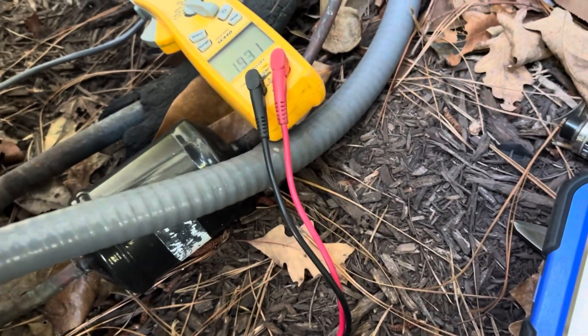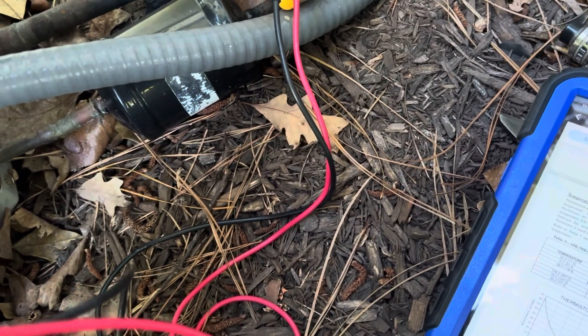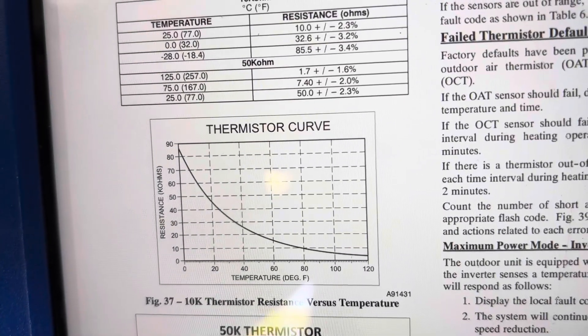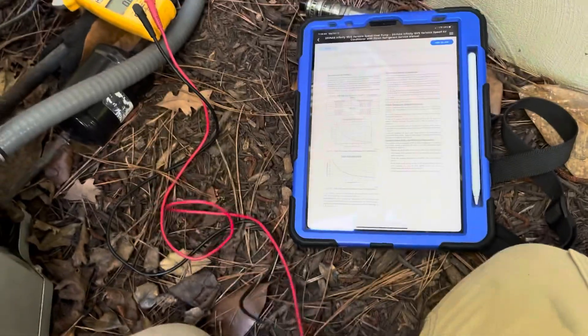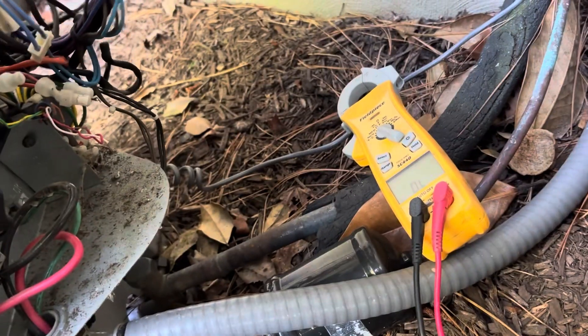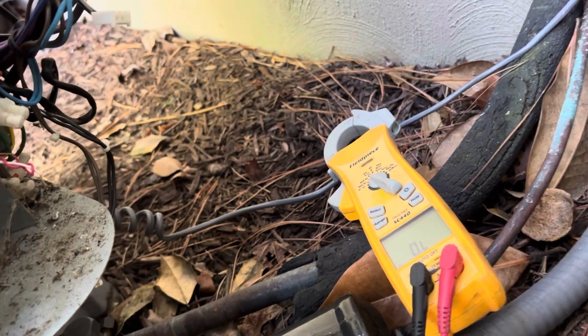Let's check the other one just for comparison. That one's coming up very similar - about 18,000 ohms, which according to our chart would be about 60-something degrees. So you can tell we're pretty close on both these 10K sensors, but this suction sensor is way off. So that sensor is probably bad.